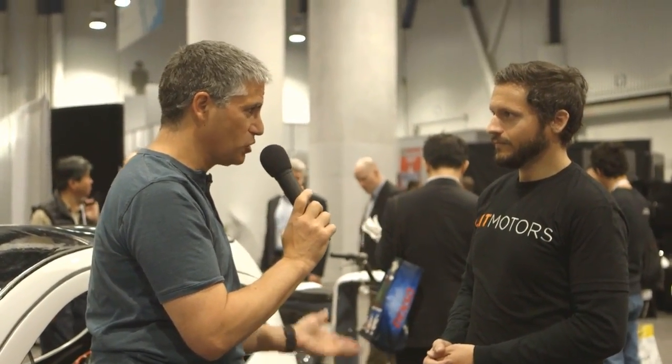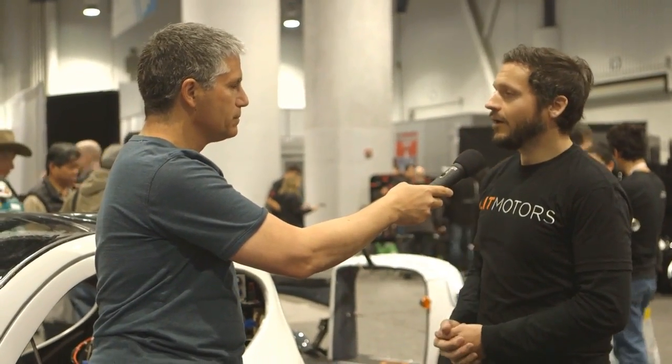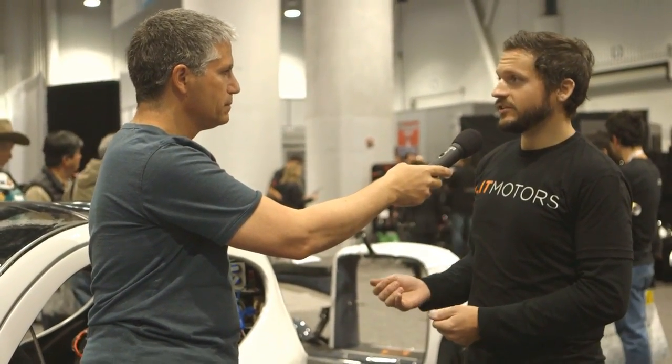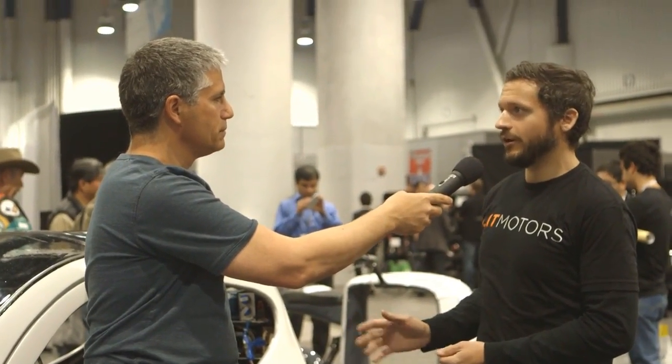It is classified as a motorcycle, so technically you need a motorcycle license to drive this. But they're getting exemptions made such that you will only need a regular driver's license and no helmet required.